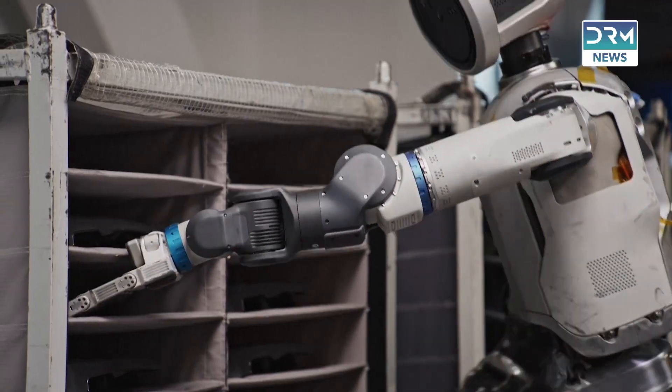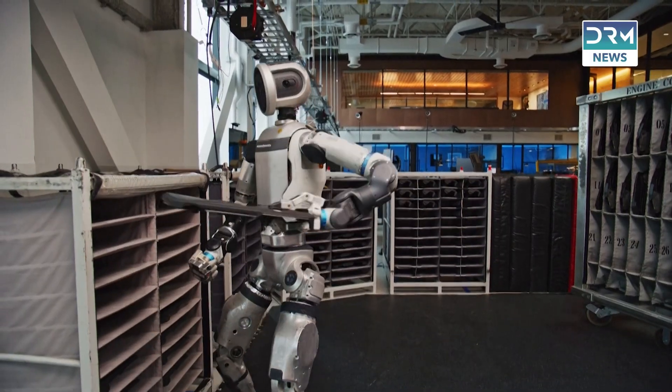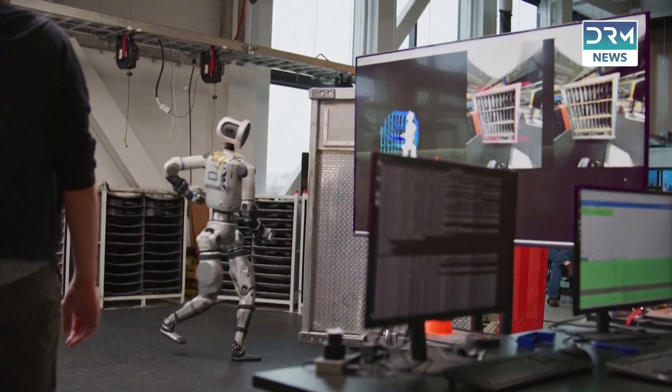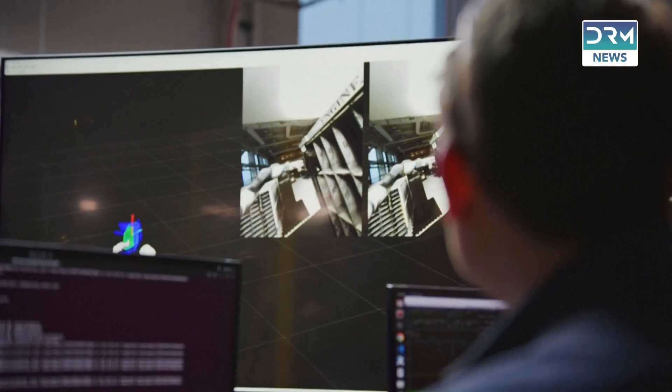The core reason people are so interested in humanoid robots today is the promise of a truly flexible robotic solution that can switch between tasks and applications in a way that we just haven't seen before in robotics.